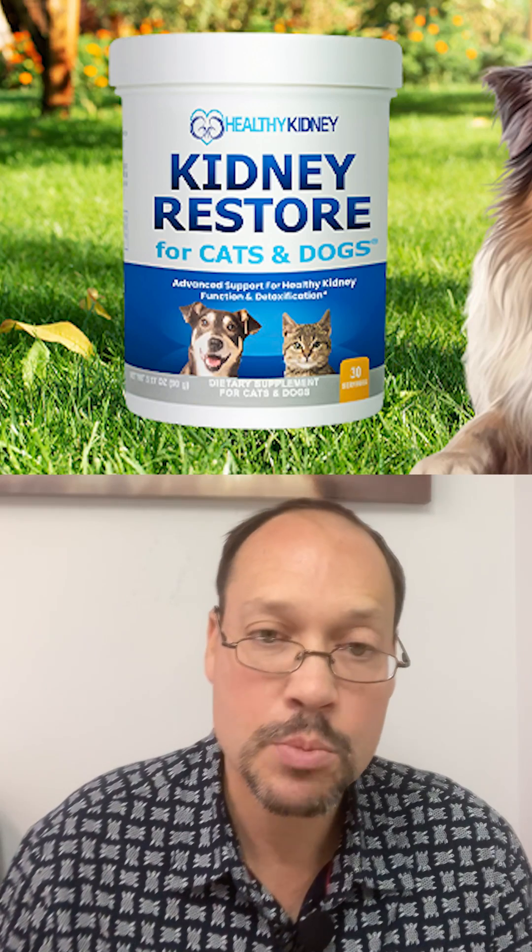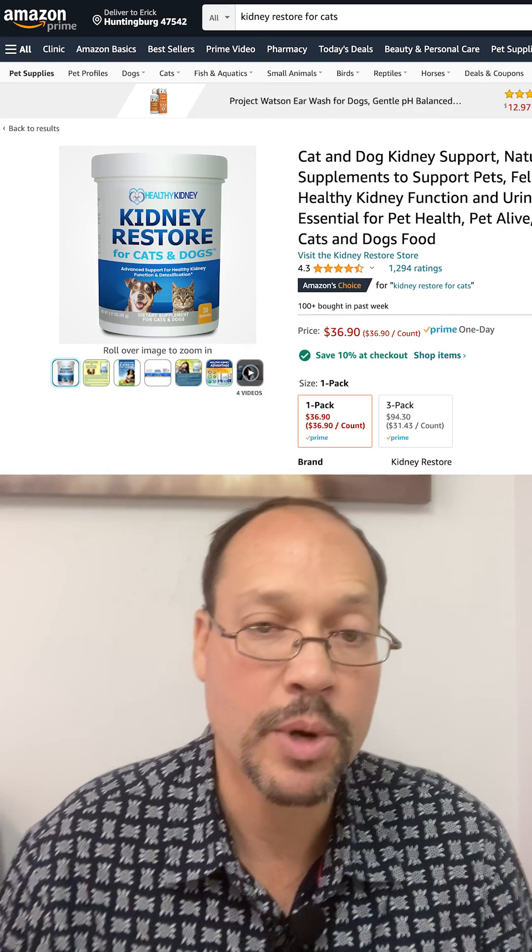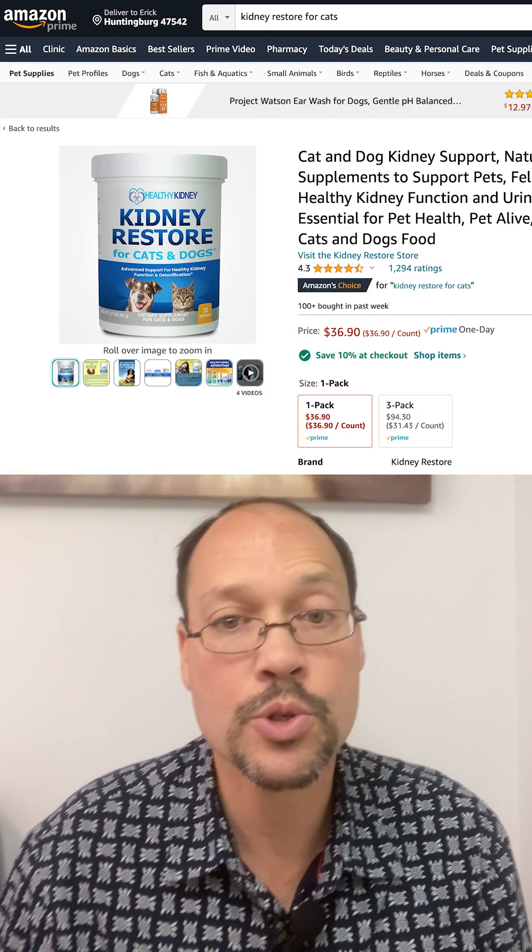Third, you want to take some supplements. There are a lot of supplements out there, but I always recommend our Kidney Restore for cats and dogs. It has over a thousand reviews on Amazon if you want to read about it, and it addresses so many different areas of a cat's kidney health.